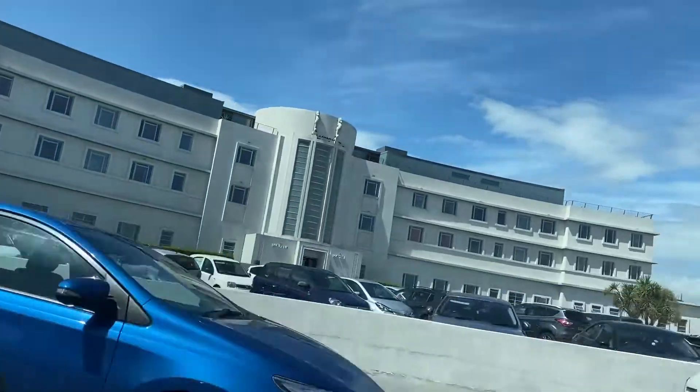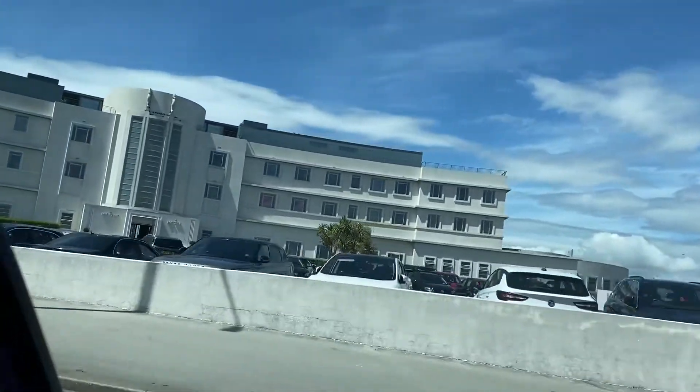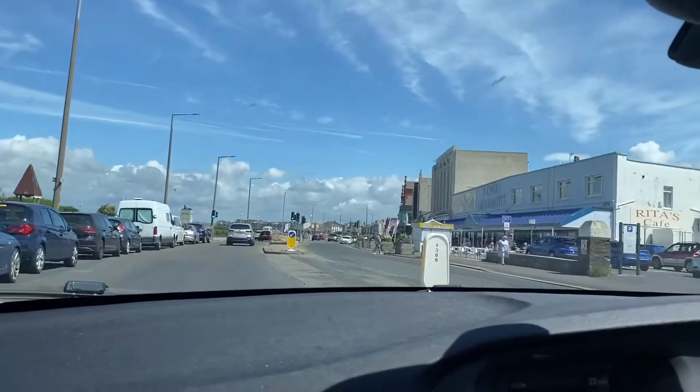Look at it — it's ugly. It is the most ugliest building I've ever seen in my life. But it's architecturally interesting.